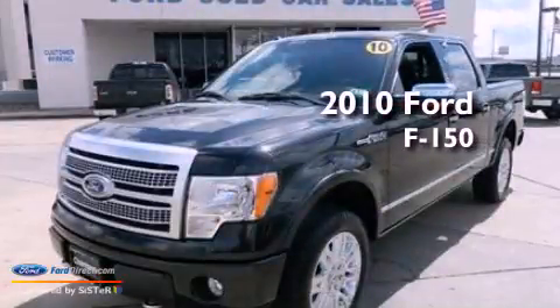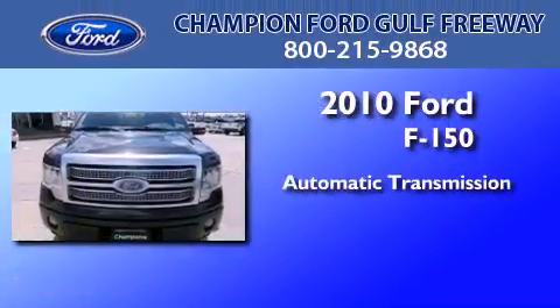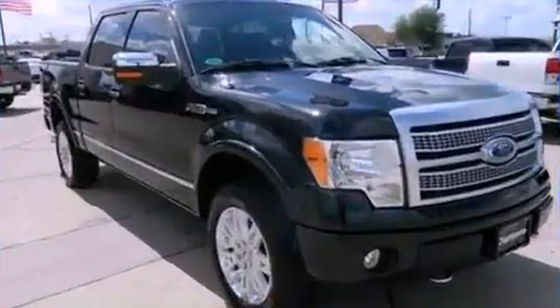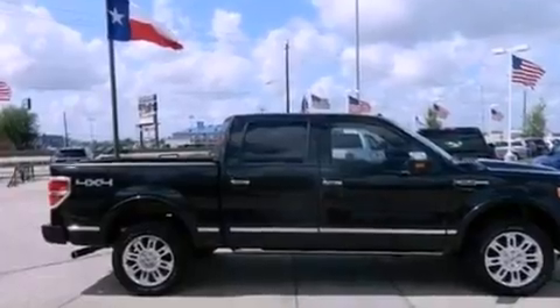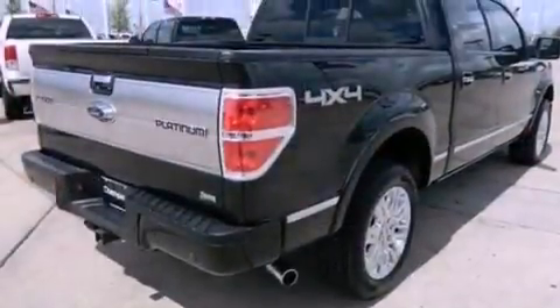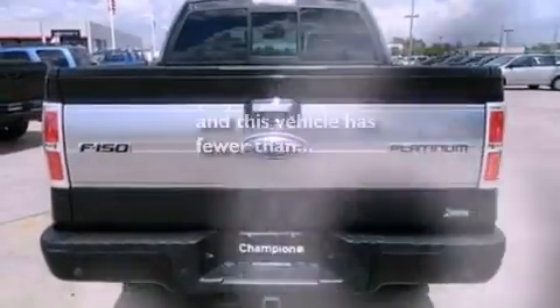This is a certified pre-owned 2010 Ford F-150. This truck has an automatic transmission and a 5.4 liter V8. All of the following features are included: traction control and stability control systems, side curtain airbags, door reinforcement beams, and this vehicle has less than 22,000 miles.